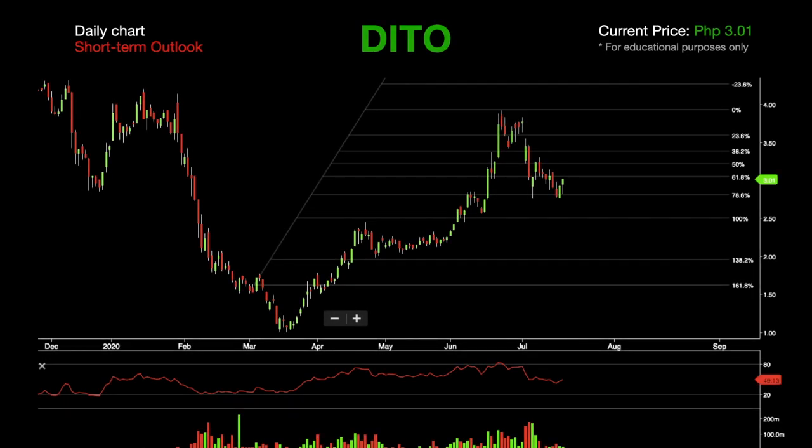Hello fellow traders and investors. In this session we will be looking at three stocks from three different sectors. The first stock in our list is DETO. In this daily chart we can see that this stock is in an uptrend in the short term. However, it peaked at 3.92 last the 23rd of June and broke the uptrend line.